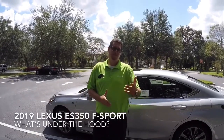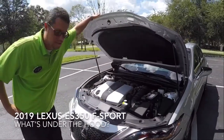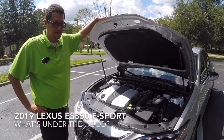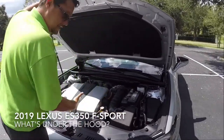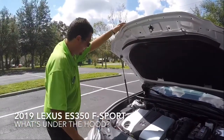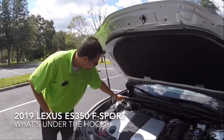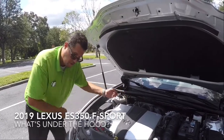Under the hood of this beautiful 2019 Lexus ES350 F-Sport, we have a completely redesigned 3.5 liter V6 engine with 302 horsepower, versus the previous model which had substantially less. It's nicely presented and shadow boxed — it just looks like a good engine. The active suspension system comes from electrical wires that run under the shocks, firming them up and stiffening them, or letting them go softer.